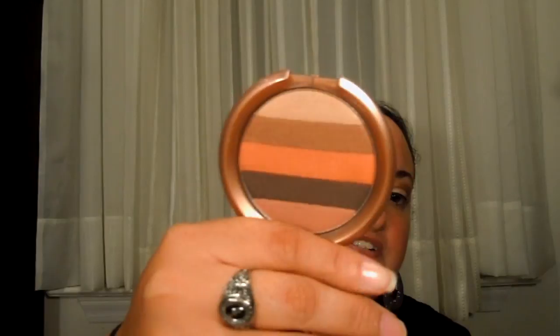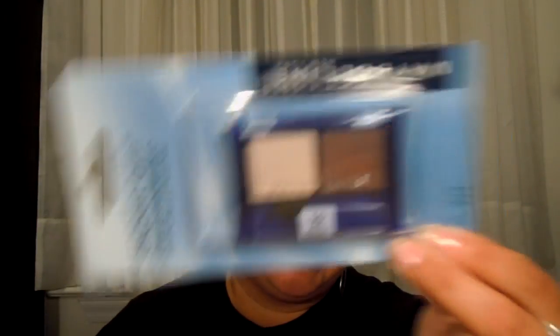I picked up some items from Dollar Tree to try out. I picked up this NYC Eye Candy thing — if you see this at Dollar Tree, I would recommend just passing it up, because it's really not that pigmented. You're better off going with Wet n' Wild eyeshadows, spending the two extra dollars to get a trio, because this really wasn't worth it. The next one I got was also at Dollar Tree: this is Maybelline, their Expert Eye Eyeshadow Duos in Indian Summer, so I can at least try out a Maybelline eyeshadow now.